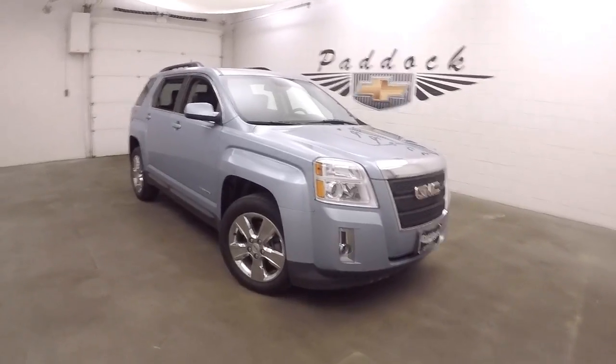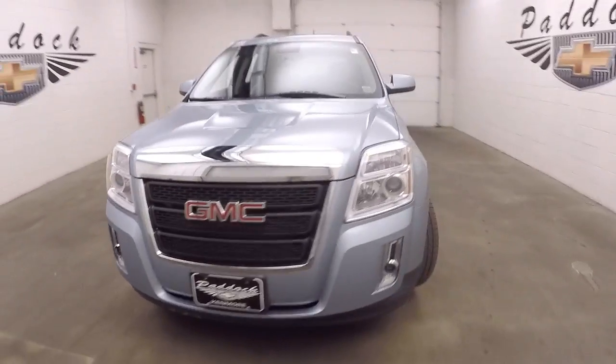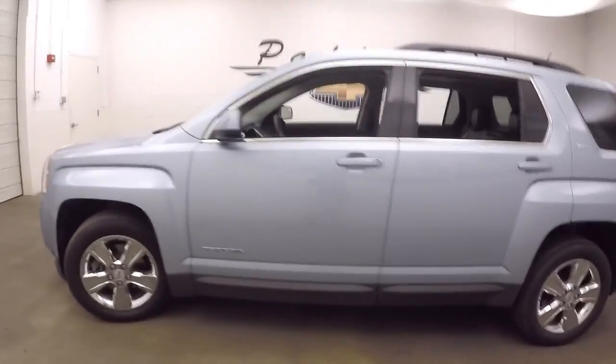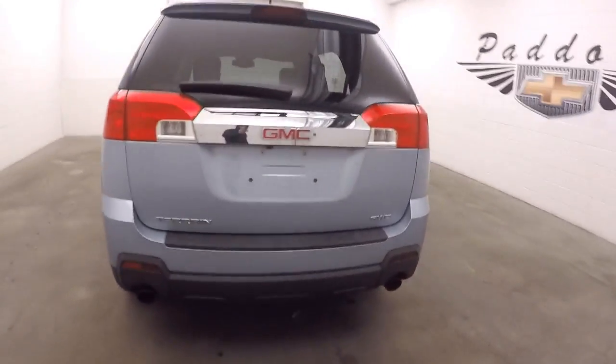This is a 2014 GMC Terrain, nice light blue, with chrome wheels and good tires. This is all wheel drive, with dual exhaust coming out the back.